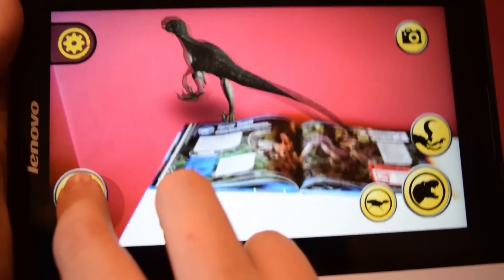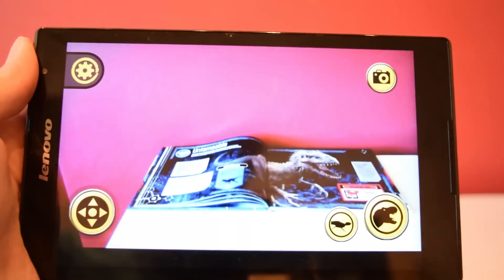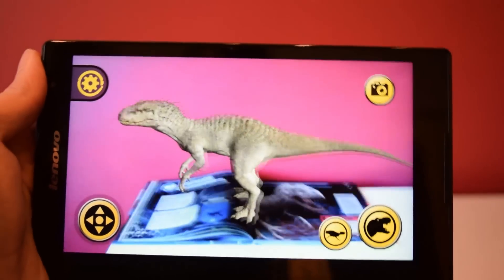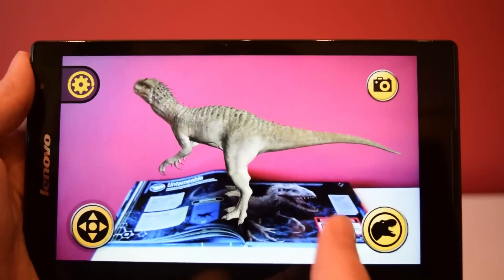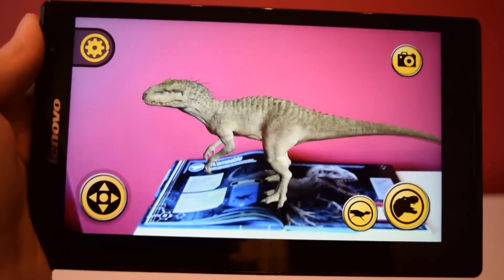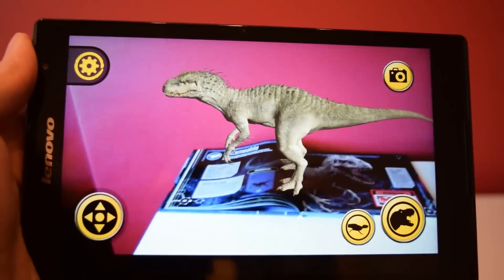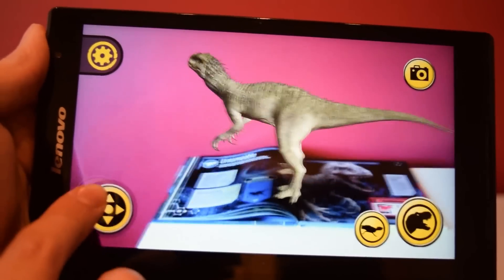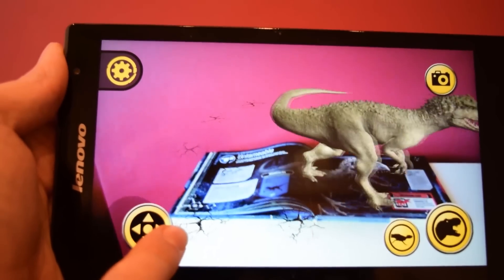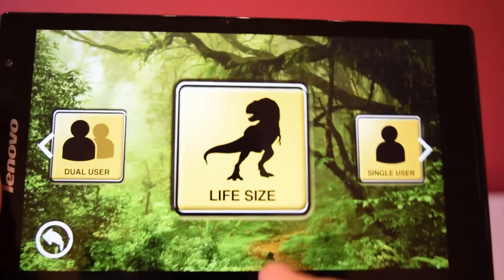He moves quickly — almost a comedic walk — but there he is walking around in all his Raptor glory. Last but not least, here is the Indominus Rex, the new bad guy in Jurassic World. Most importantly, let's hear his movie-accurate roar — something we've all been wondering about. He has a really nice organic walk and you can see his really long forelimbs. I love this app — so much fun.